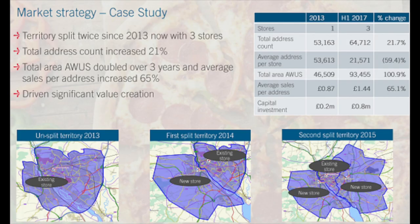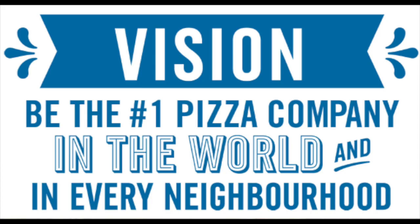Domino's market strategy is to increase the number of stores, splitting their territory since 2014 without lowering sales or cannibalizing existing ones. It means people really want their Domino's pizza to be in their neighborhood and buy much more when it's convenient. Their vision is to be the best pizza company in every neighborhood — a very interesting growth dividend to finish this list.